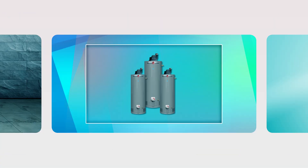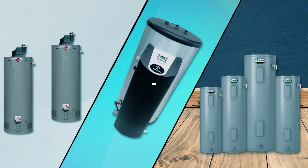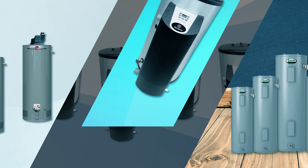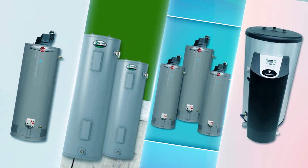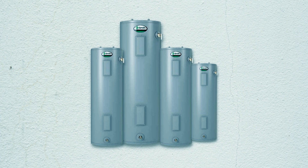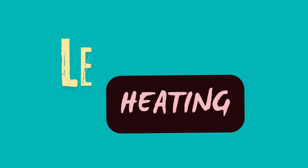Hey guys! Looking for a powerful and efficient water heating solution? Today, we're showcasing the best 50-gallon gas water heaters that offer fast, reliable hot water for your home. Ideal for larger households, these top picks combine high performance with energy efficiency. Stay tuned to see our favorites and check the description for links to these must-have heaters. Let's get heating!